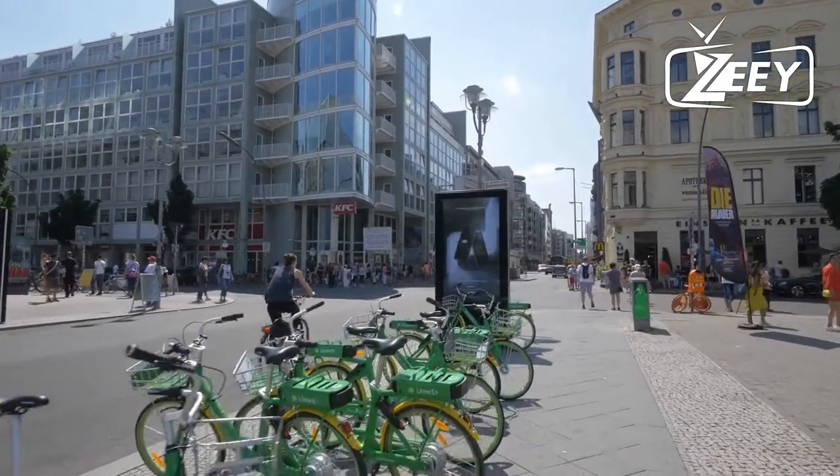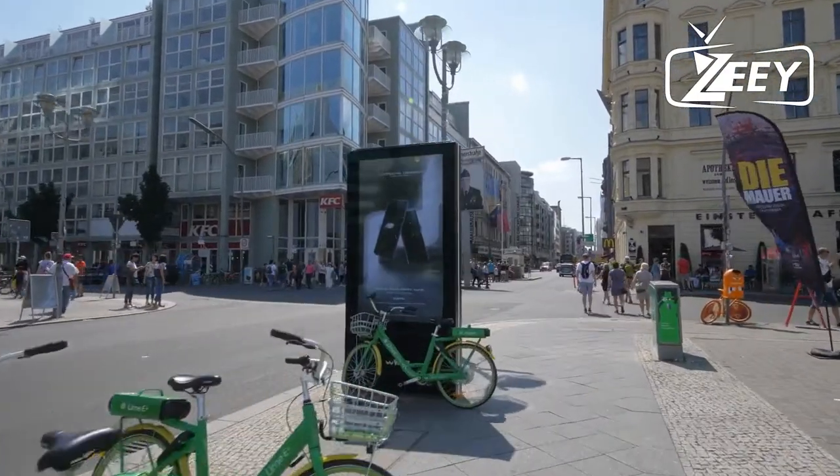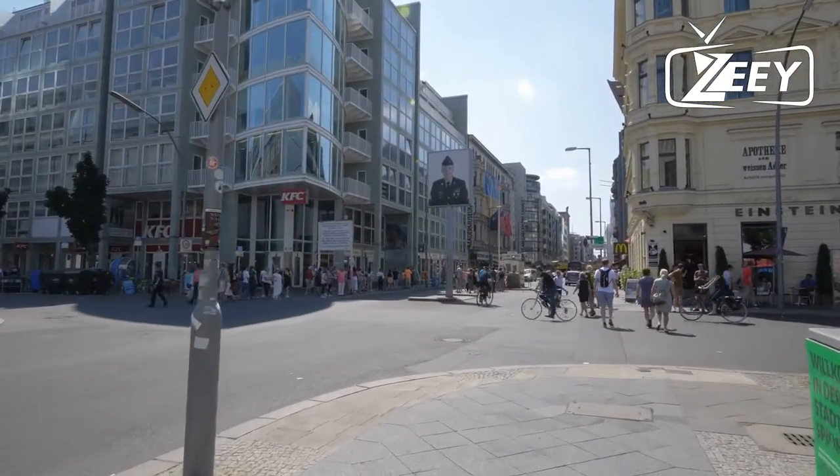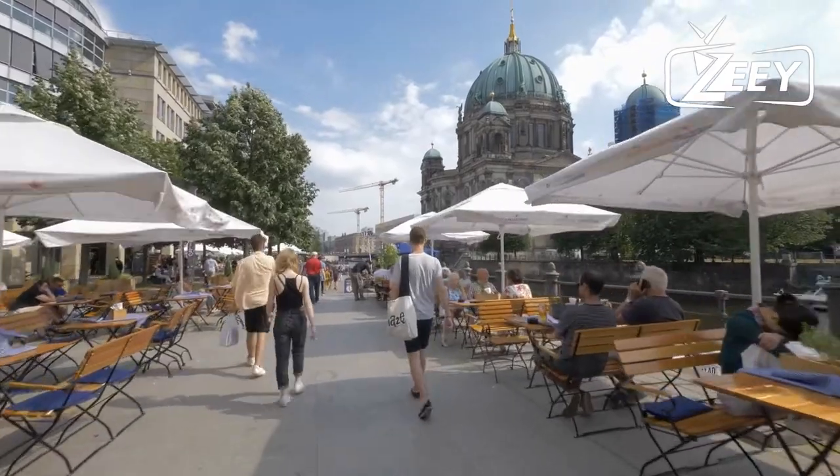Also remember to look down below the TV Tower and investigate Alexanderplatz, Berlin's largest and busiest public square, using the well-known World Time Clock — a timepiece that displays the time for all 24 global time zones.